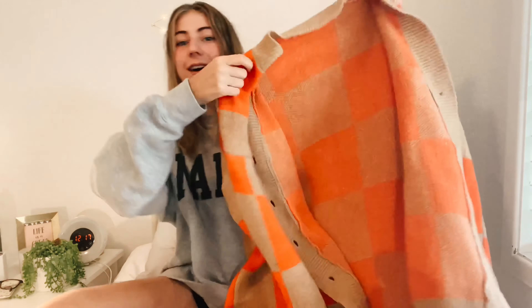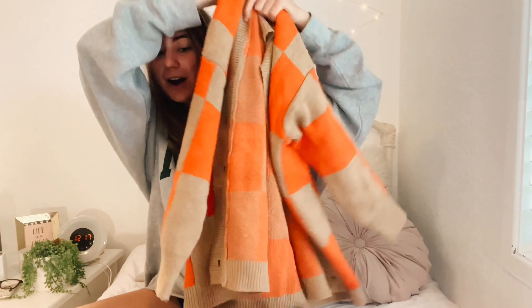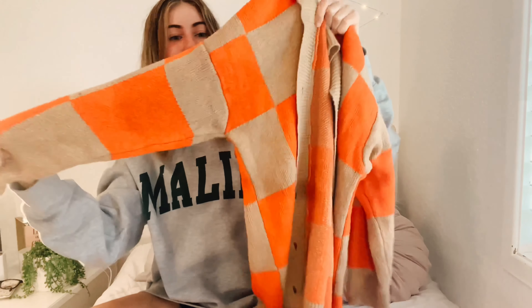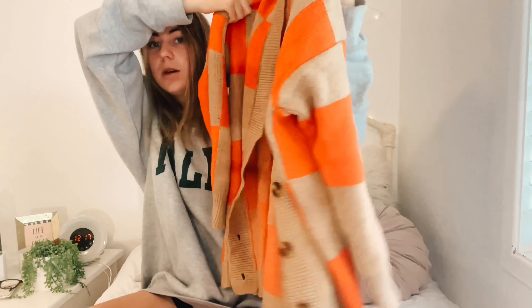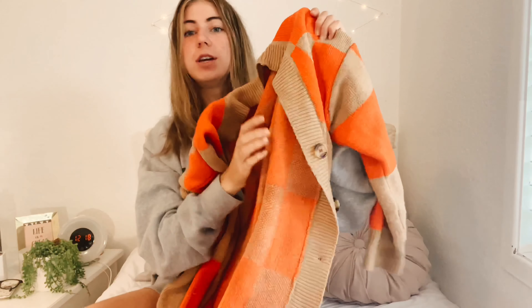The next thing is this color block sweater and I love color block. Shein had a lot of different color block stuff so I got this orange color block sweater. It's super cute — it has orange and brown, which is such a cute fall color scheme. It would look adorable over a white shirt or jeans, and it has super cute big buttons. The quality is great: super thick, nice, and warm.